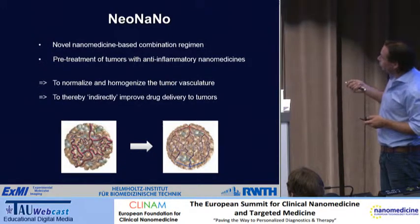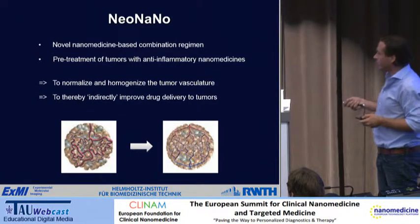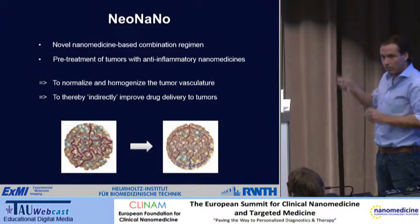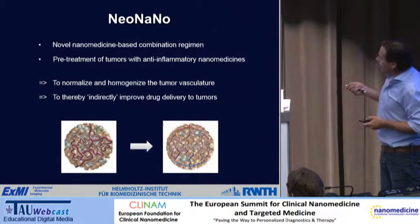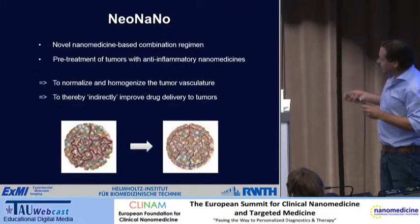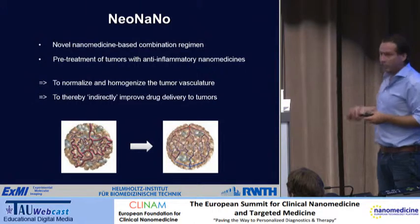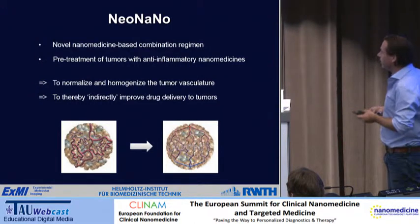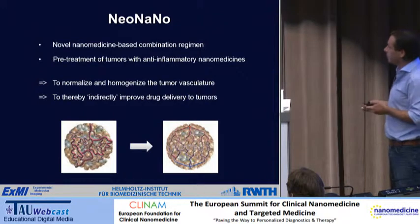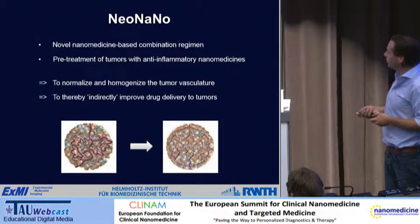The idea is to normalize and homogenize the tumor vasculature, which normally has a very chaotic structure. There are many blood vessels in tumors, but they go in all directions and are not nicely homogenously distributed, and not very well perfused. If we can normalize this to make it look more like a vascular network in healthy tissue, we might indirectly improve drug delivery, get drugs to more places in tumors, achieve deeper penetration into the tumor interstitium, and also get more oxygen into tumors to improve radiotherapy.